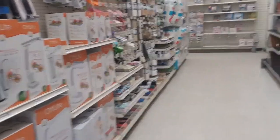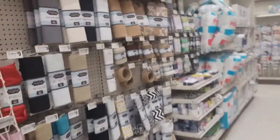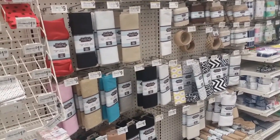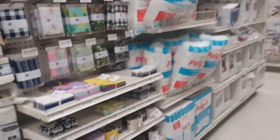I came in here hoping Michaels sold fabric, but look at that little section — that's all they sell. So that's just not good. I guess maybe I'll have to go to Joann Fabrics because they have a lot over there and I'll be able to get some extras on sale. This is not a very good variety.